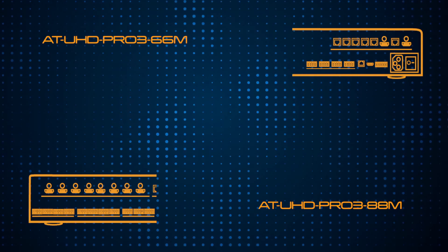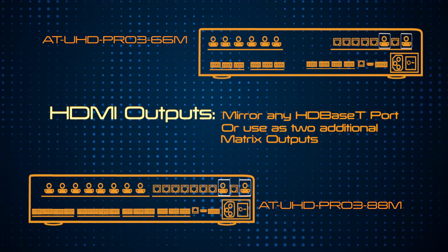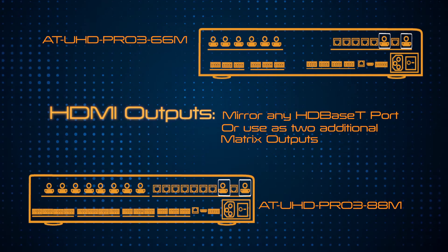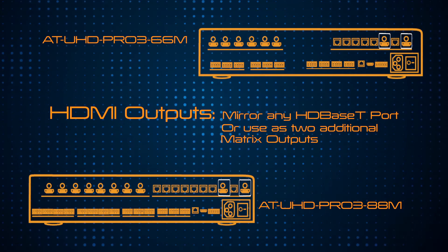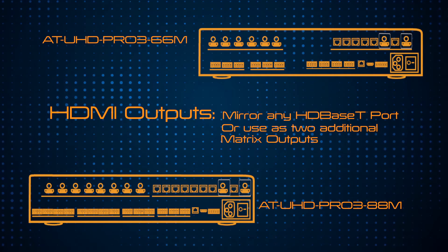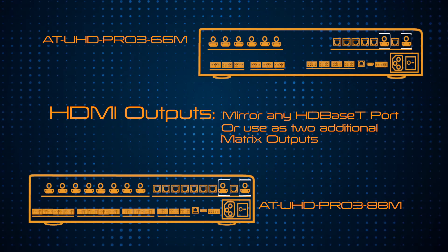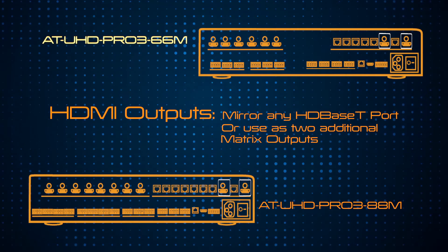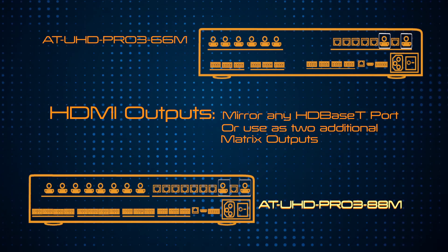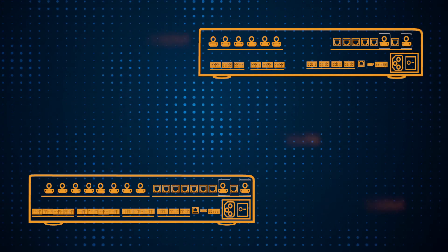Both units also feature switchable HDMI outputs that can mirror any HDBaseT output for routing HDMI-based audio signals to AVRs. In matrix mode, the HDMI outputs become additional matrix outputs, effectively expanding the 66M to a 6x8 and the 88M to an 8x10 matrix.